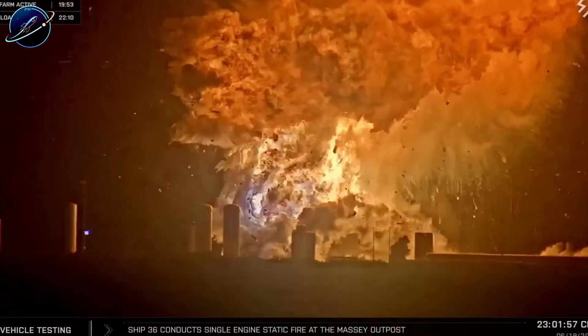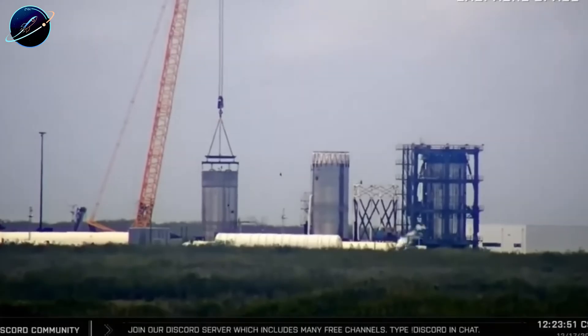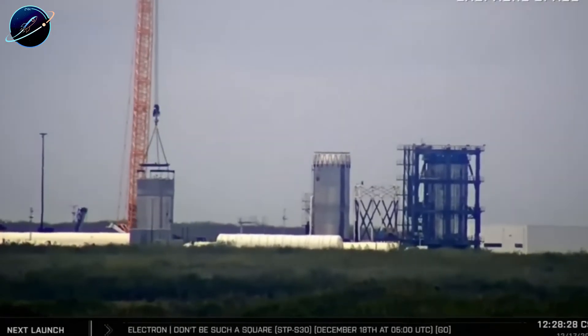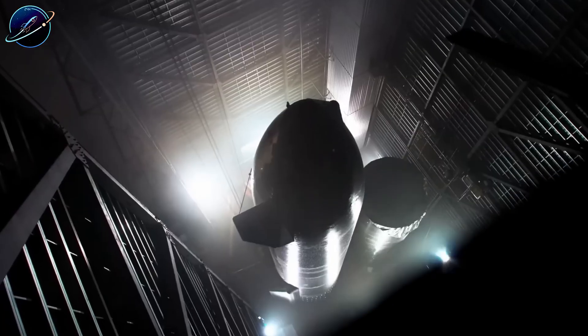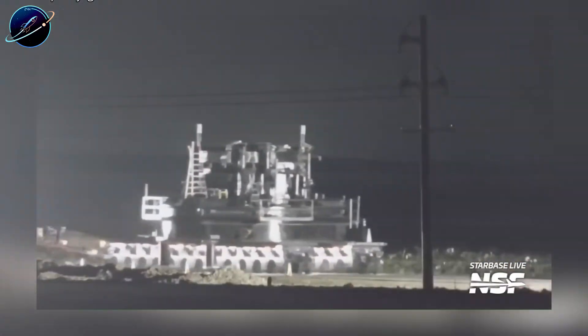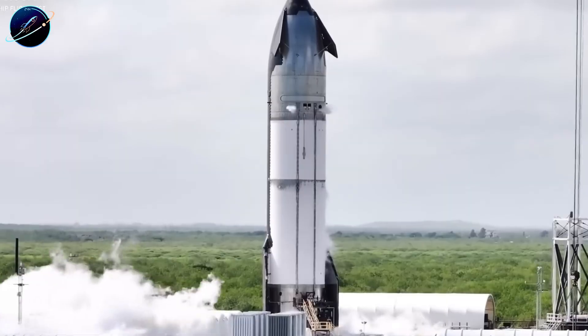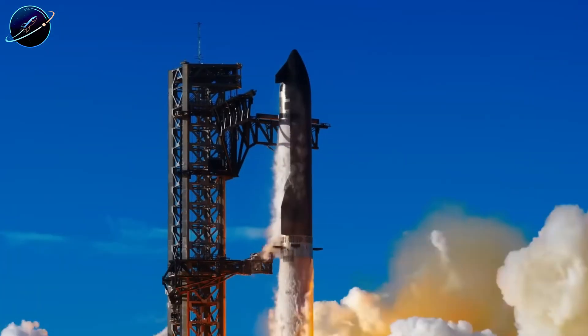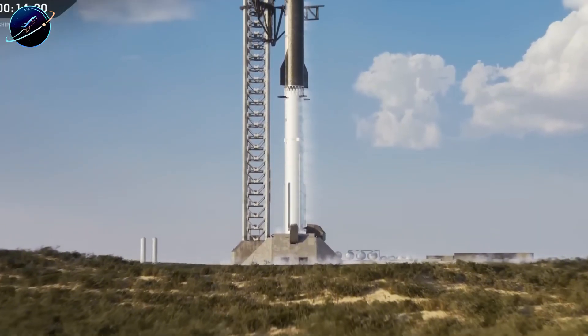Here's what makes this remarkable. Traditional aerospace operates on a simple principle: when something explodes, you stop everything until you understand why. SpaceX operates differently. They identified the root cause — a COPV failure in the China region — and immediately implemented design changes while production continued. Notice those red COPVs visible in Booster 19's imagery? Same location where Booster 18 failed. Different design. That's the critical detail everyone's missing. This is modular production at its most aggressive. While investigators analyzed Booster 18's wreckage, fabrication teams were already building improved components for Booster 19. No waiting for final reports, no committee approvals — just rapid iteration based on real-time failure data.